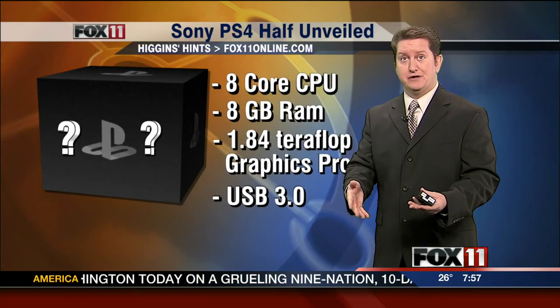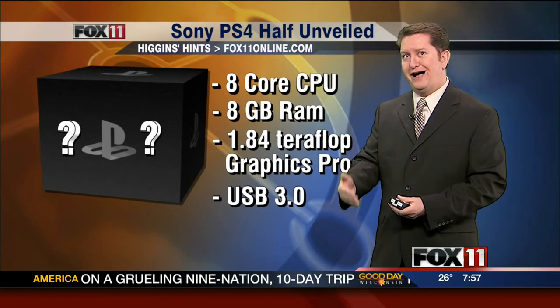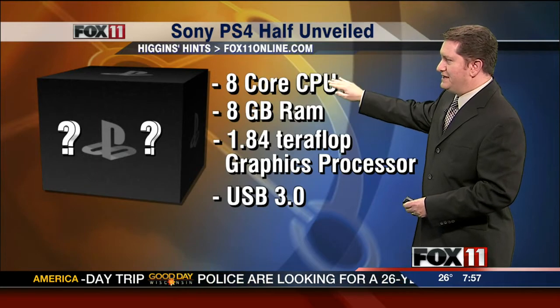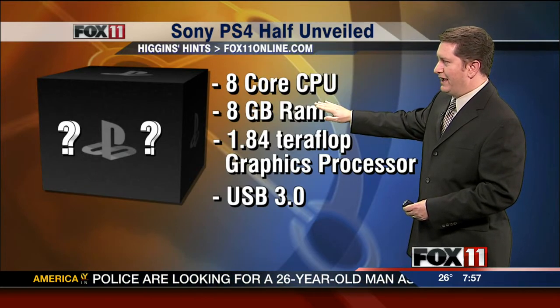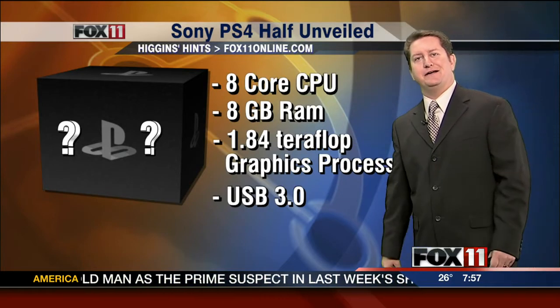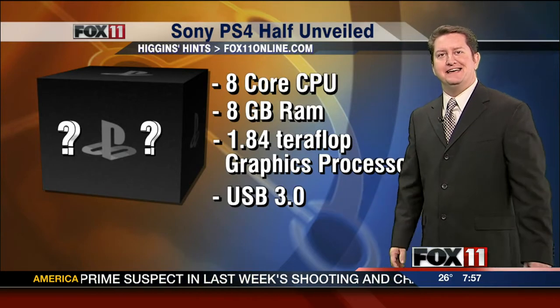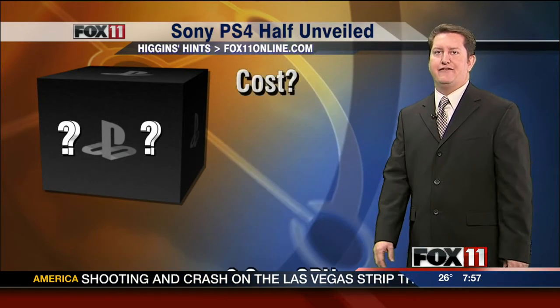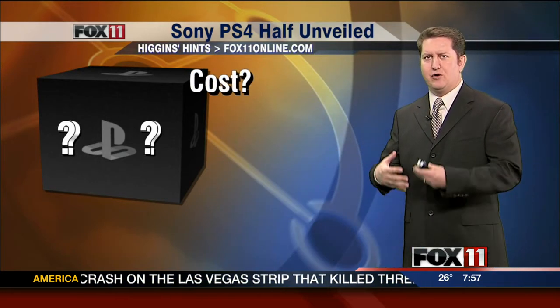Now, while they didn't show us the box, Sony told us a lot about what's inside of it. And it's pretty impressive performance-wise. It's an eight-core CPU, eight gigabytes of RAM, a 1.84 teraflop graphics processor — doesn't that sound fancy? It does sound fast to me. And then a USB 3.0 port — all of these meant to make the box kind of up-to-date and really work well.